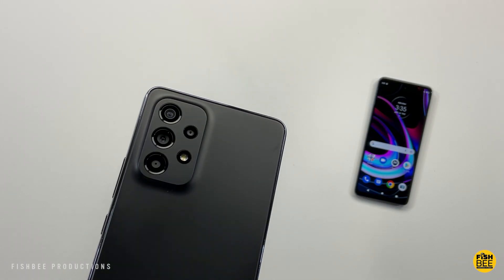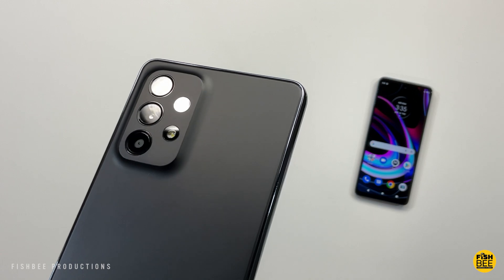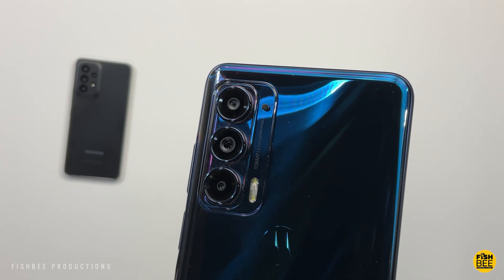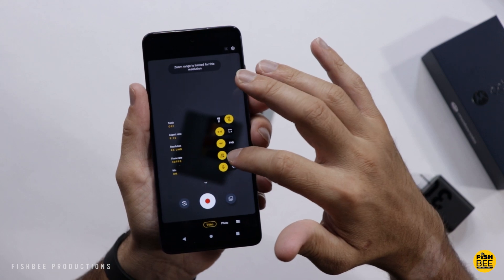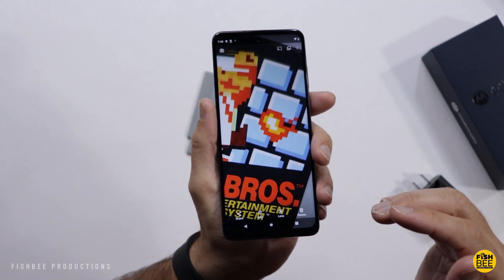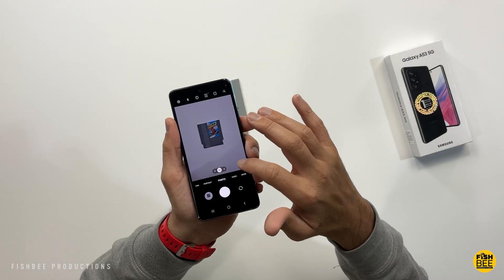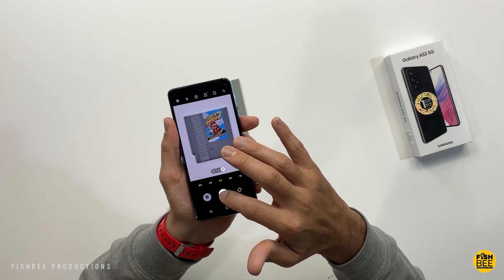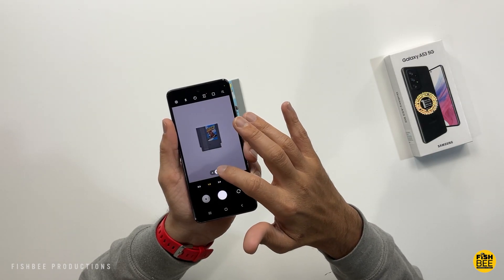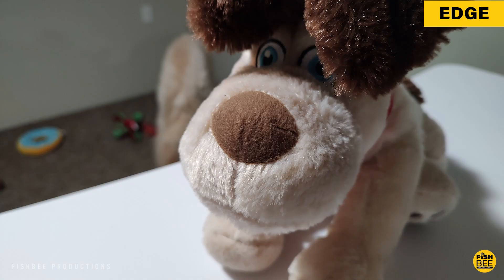When it comes to cameras, you've got a quad camera setup on the back of the A53 with a 64MP main lens, 12MP wide angle, and 5MP macro and depth lenses. On the Moto Edge you get a triple camera setup with a 108MP main lens, an 8MP ultra-wide with macro vision, and a 2MP depth sensor. Both phones have a 32MP front-facing camera and support up to 4K 30fps video recording. You can get some pretty nice photos and video from both with good lighting — here are some samples.